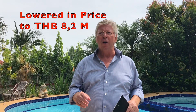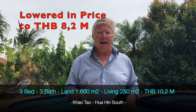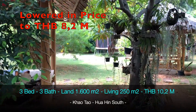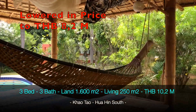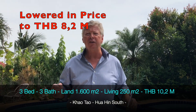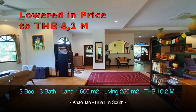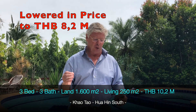This property sits on a plot of 1600 square meters — one rai of land. The house is built in a really nice style: not too many windows, so it's very cool inside, but with large terraces. One comfortable terrace and one terrace where you have your barbecues for dinners. A really nice way to live in Thailand.